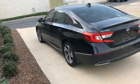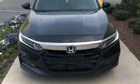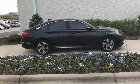Honda ensures the safety and security of its passengers, with equipment such as brake assist, an emergency communication system, and four-wheel disc brakes with ABS.